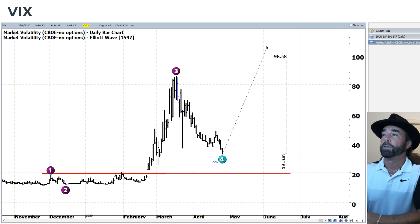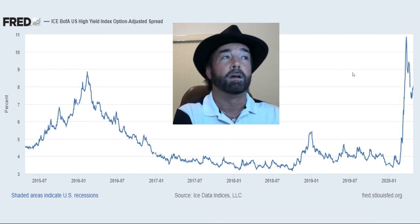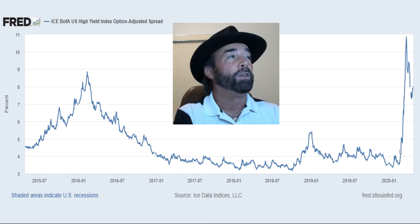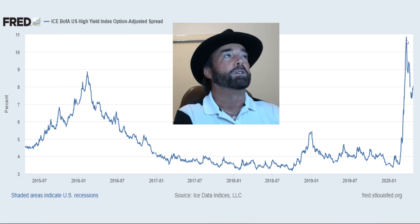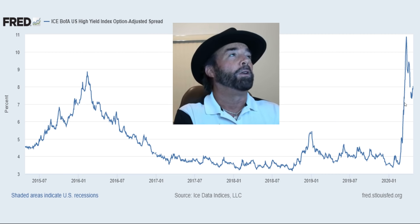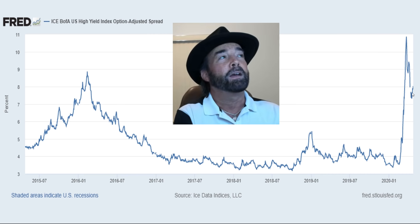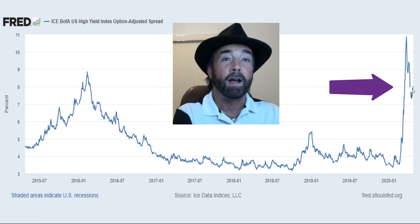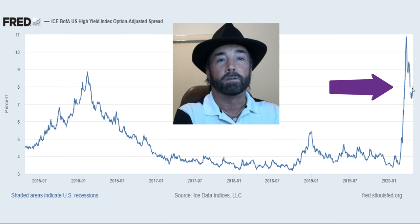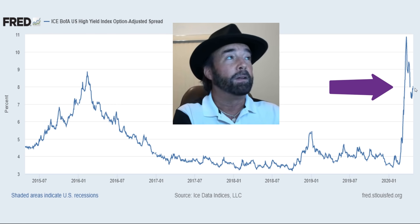A couple of charts I wanted to share: this is a chart from the Federal Reserve showing the credit spreads on high yield bonds. You can see they went skyrocketing when all hell was breaking loose in the markets — which you'd expect — and then the Fed came in and said they're going to buy high yield bonds, which pushed the spreads back down and contracted them a bit. But now those credit spreads are starting to get a little dodgy again, and there's even a gap in the credit spread chart, which is something to keep an eye on.